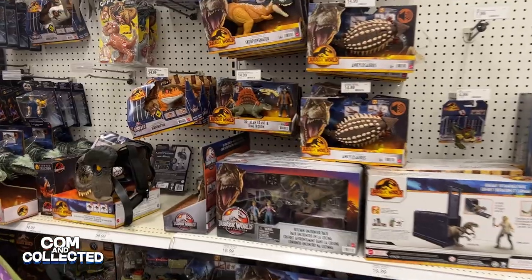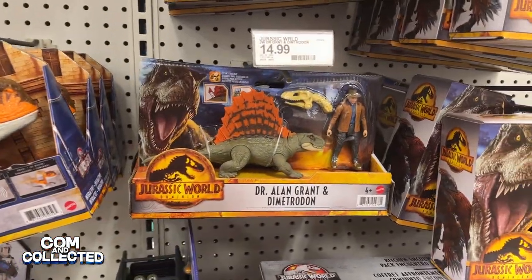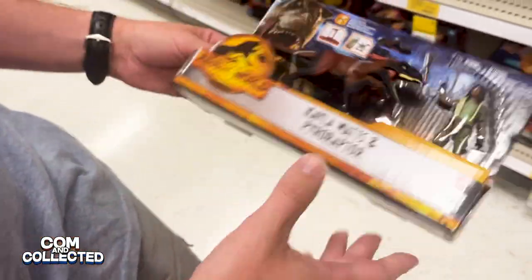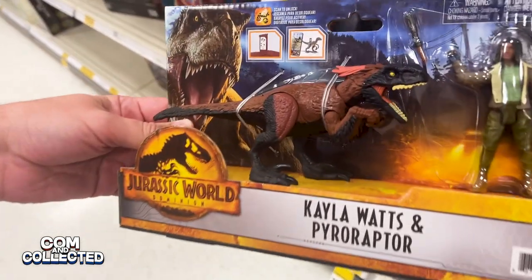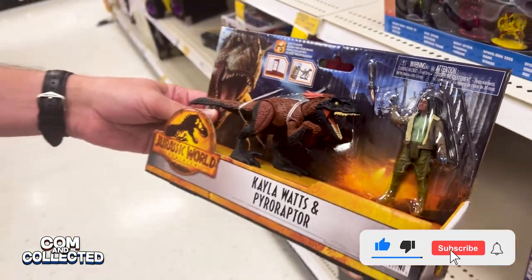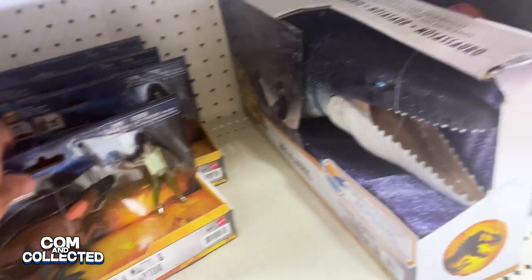Steve and I were together at Target and we saw a bunch of these Grants hanging on the shelves, but we couldn't find Kayla. Then she turned up on the marble shelf of all places. Then we did find where she actually belonged — she was on the end cap separate from Grant, and there was a whole stack of her there, and right next to her we found another surprise.